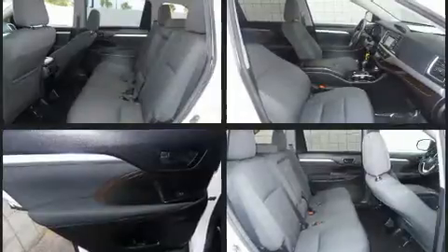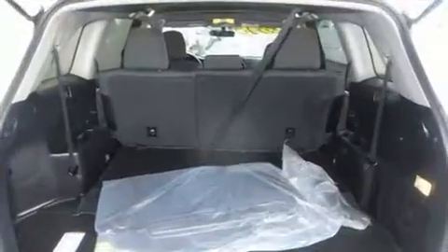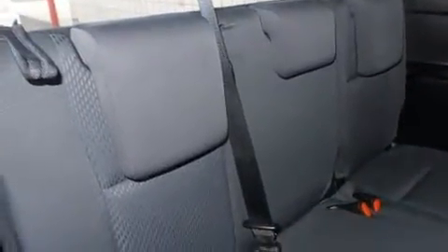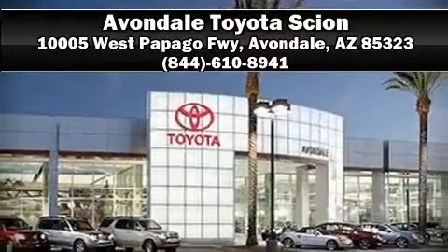Various mechanical systems are monitored by electronic stability control, keeping you on your intended path. This vehicle has achieved certified pre-owned status by passing Toyota's comprehensive certification process. Our team is professional and we offer a no-pressure environment — we are here to help you.